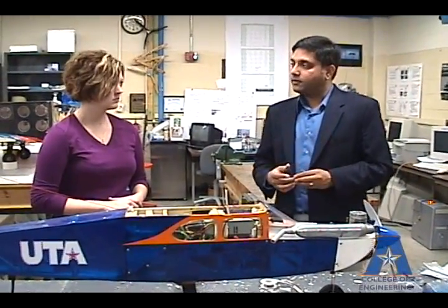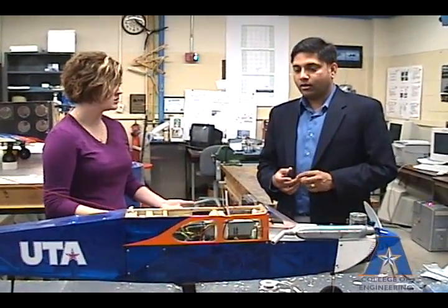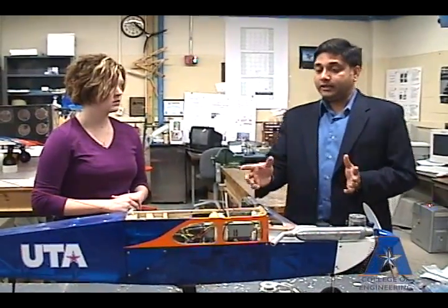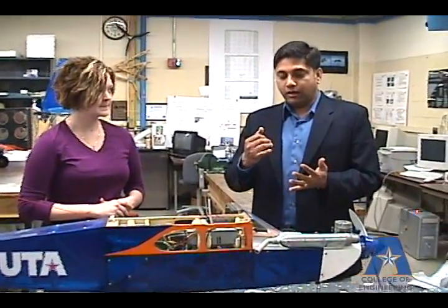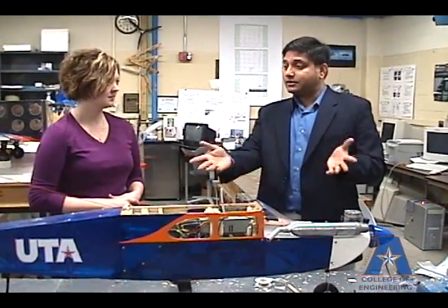You don't have to be an aerospace engineering student to work on this project. Like I said, it is a computer with wings. We need computer scientists to design the controls, build the software, and write the code. We require electrical engineers to figure out the electromagnetic interference effects and eliminate them, given the many wires and active components. And we also need aerospace and mechanical engineers to figure out how this thing is going to fly.